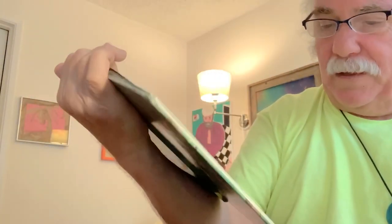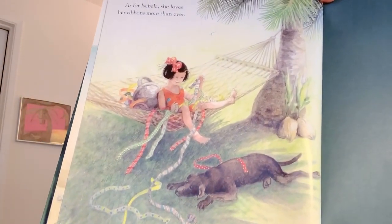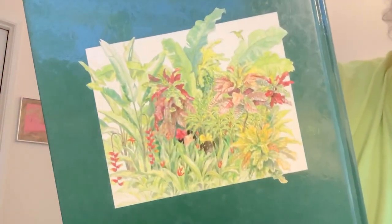As for Isabella, she loves her ribbons more than ever. And that's the end of the story about a girl who lives on a tropical island somewhere that seems like a very beautiful place to live. Thank you for listening. I'll be back a little later with another book. Take care.